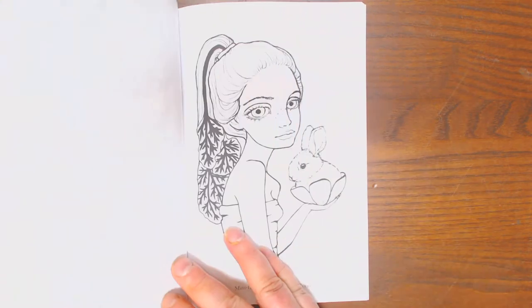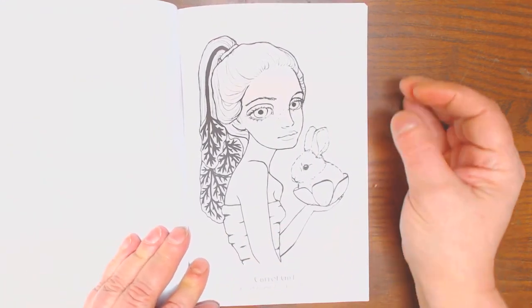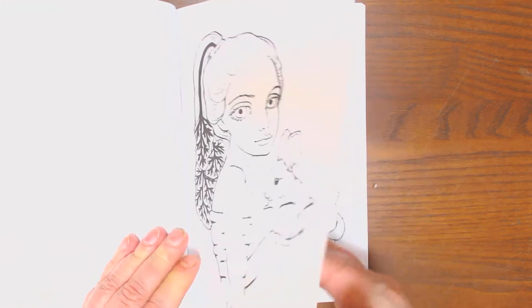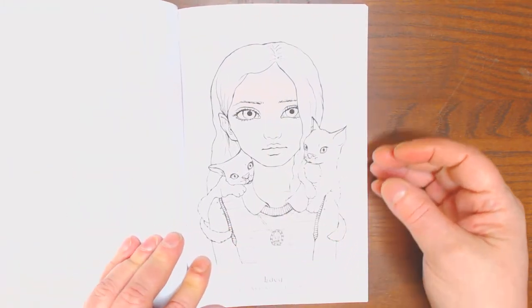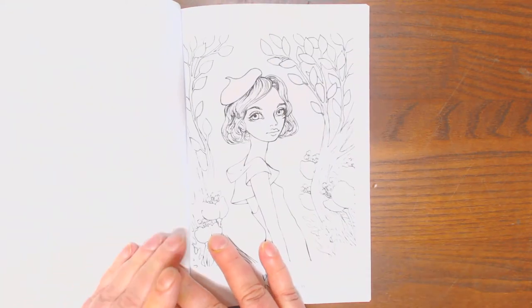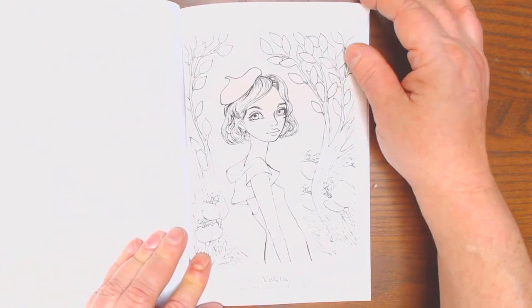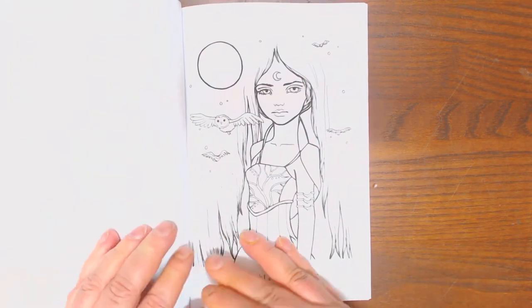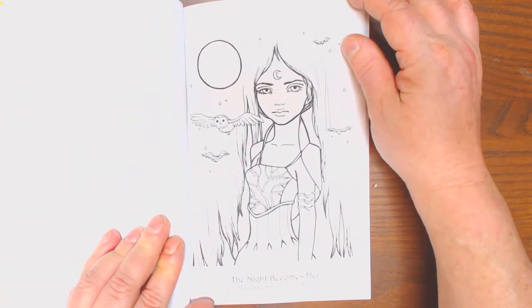Bradybub. This is the perfect size to put in your bag to take along if you've got a long wait somewhere. Carrot Girl, Lucy — super cute. Valerie — she looks very chic, doesn't she?